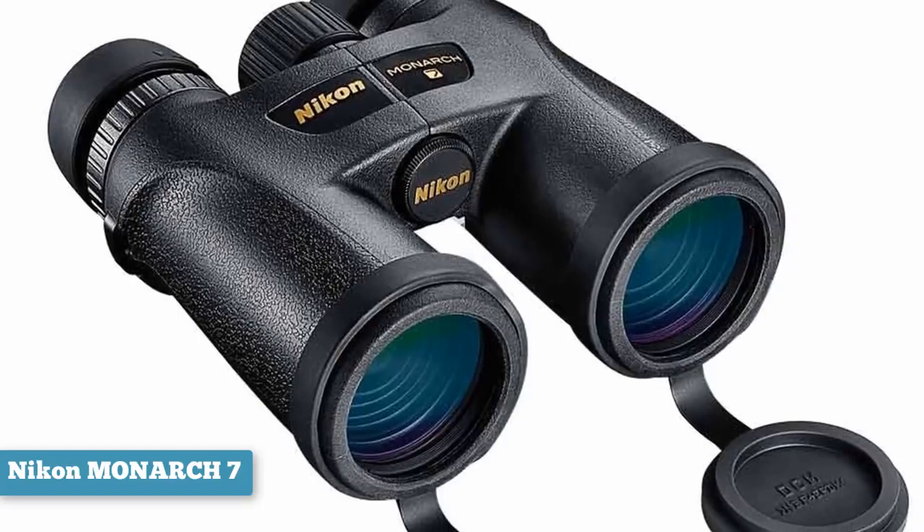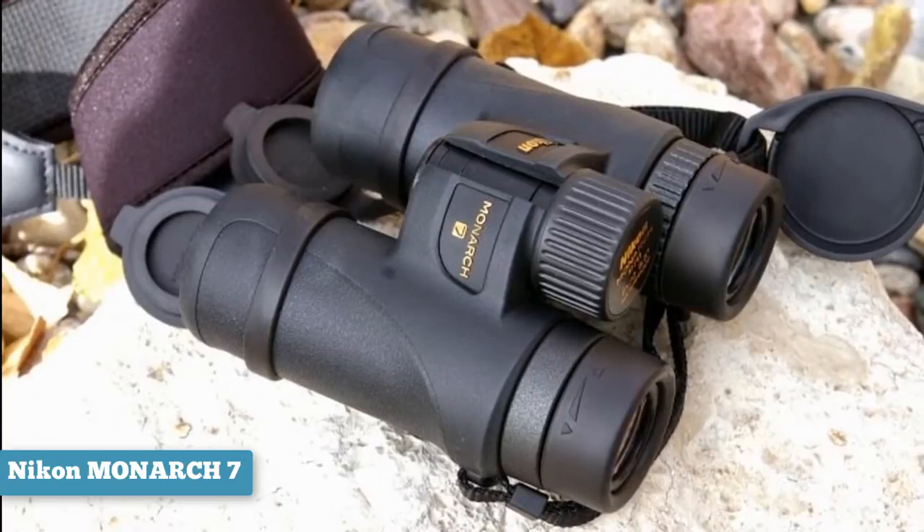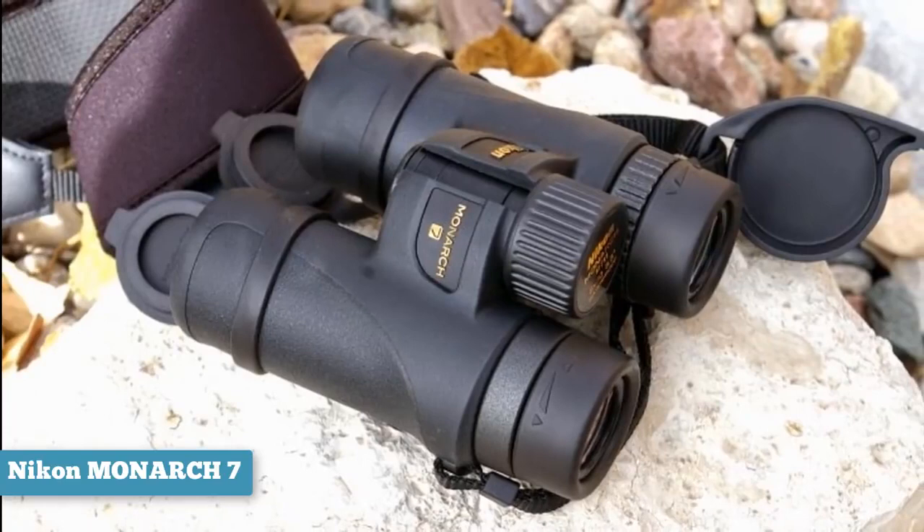To sum up these Nikon binoculars in one word: detail. The level of detail carried through these exquisitely crafted binoculars is truly remarkable. If bird watching is your game, the cost is more than justified. However, if you're looking for more of an all-arounder, you can save yourself $200 by going for either the Monarch 3 or Monarch 5 models. If there's another product you'd like us to review, put it in the comments below.